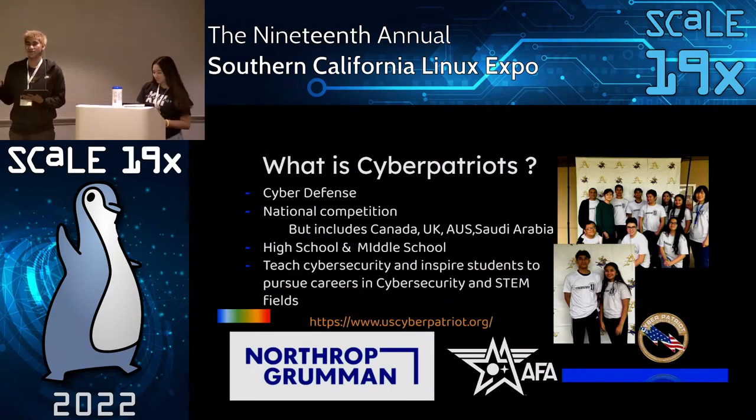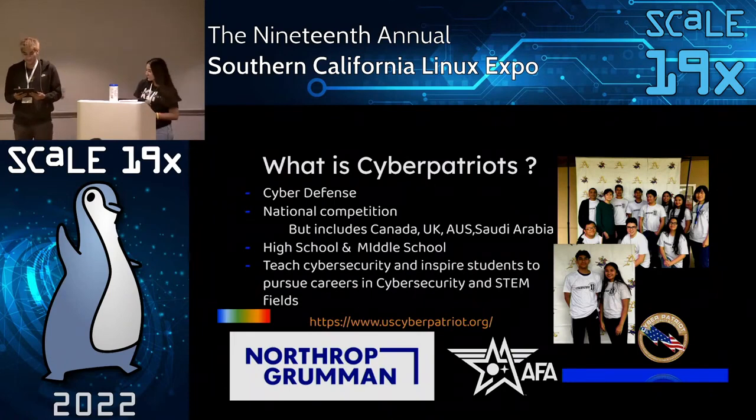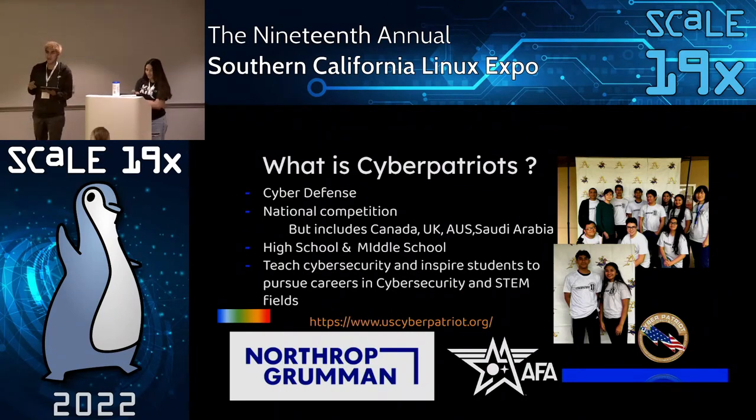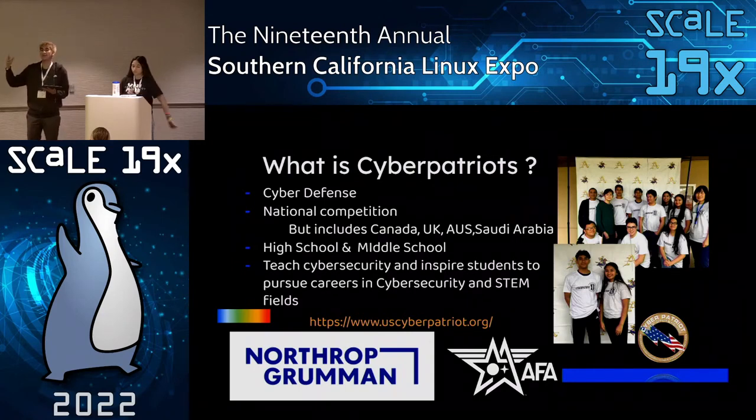Does anybody know what CyberPatriot is? Well, this is going to be a little refresher. CyberPatriot is a nationwide cyber defense competition that's open for high school and middle school students. They recently added Canada, UK, Australia, and Saudi Arabia. It helps train students on cybersecurity concepts with hands-on training to inspire them to pursue careers in cybersecurity and STEM. It focuses on cyber defense, which means no hacking — there's a zero tolerance for hacking through CyberPatriot. CyberPatriot also helped both of us understand what VMs are and how to use them.